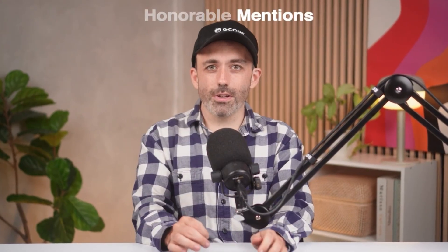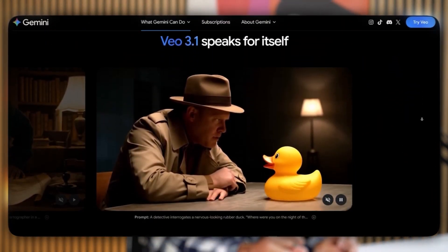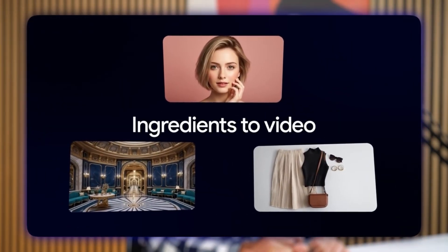An honourable mention: Google have just released VEO 3.1. Although it's 3.1 and not 3.5 or 4, it does look like a significant upgrade to the VEO models, which we use to design our title sequence. VEO 3.1 also looks like it can do consistent characters, so we'll have a little play with that and maybe do a demo next week.